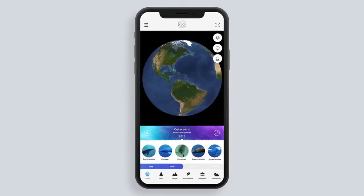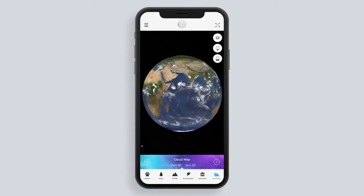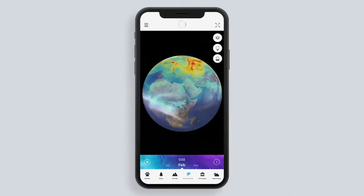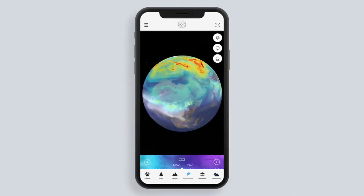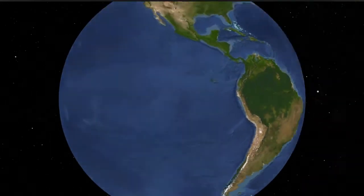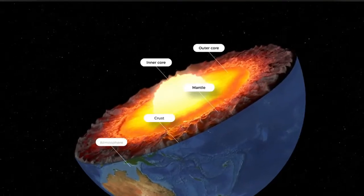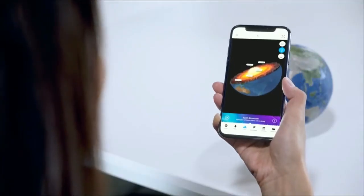You can see how animals have migrated over time, weather systems from decades past, Mother Nature growing up and falling down, vegetation spreading across continents, and meteors impacting our surface eons ago. There's so much to learn and explore right here in your hands.